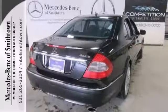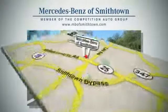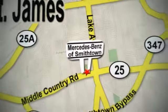Call today to schedule your test drive. Visit Mercedes-Benz of Smithtown today. We're conveniently located at 630 Middle Country Road in St. James.